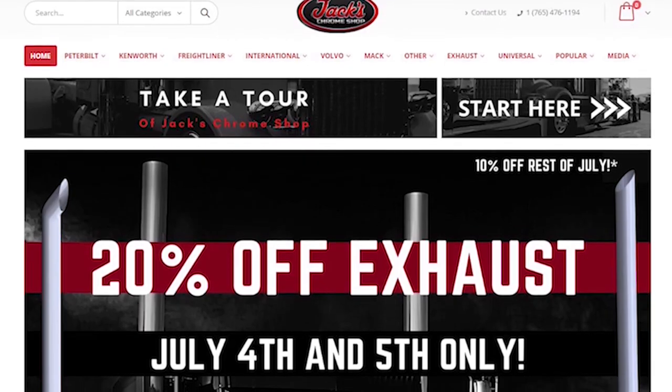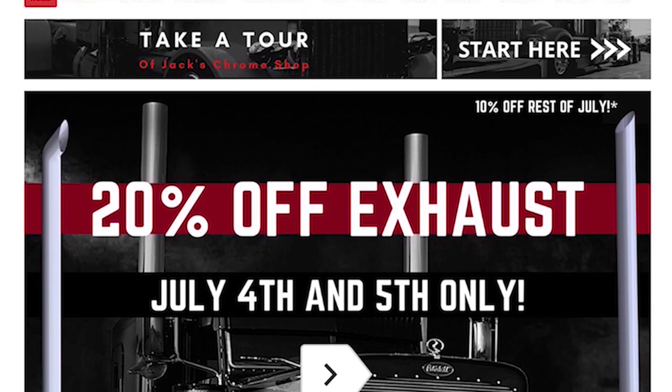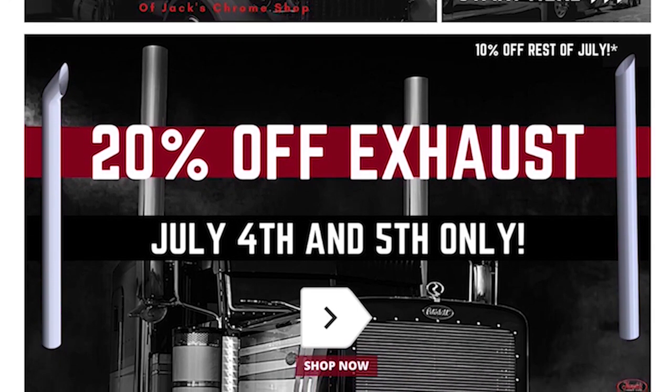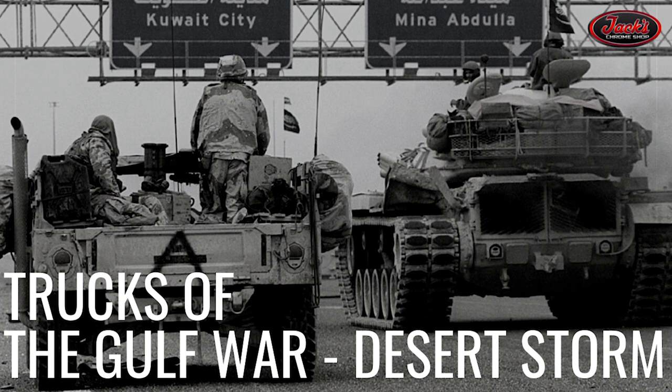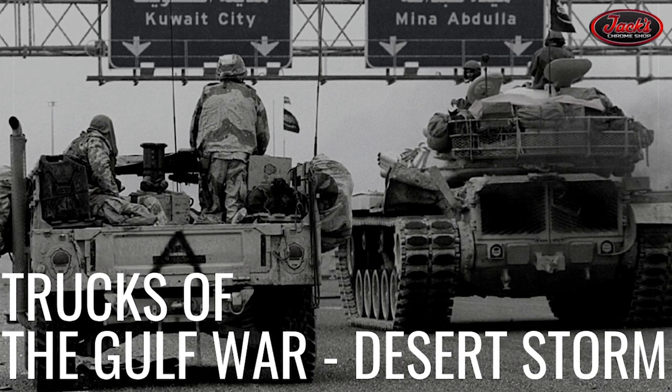Be sure to buy your big rig the best Chrome for your home with some sweet stainless sales on our website at jackschromeshop.com. Thanks for watching, we'll see you next week, and remember guys, if your rig don't shine, you don't know Jack.